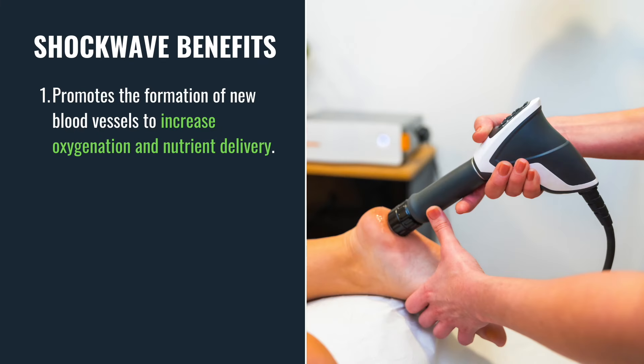First, shockwave therapy promotes the formation of new blood vessels, boosting circulation in the treated area. Better blood flow means more oxygen and more nutrients can reach the tissue, speeding up the recovery process.